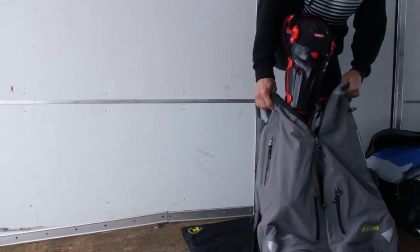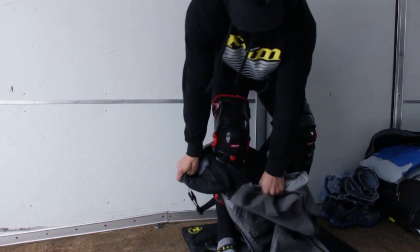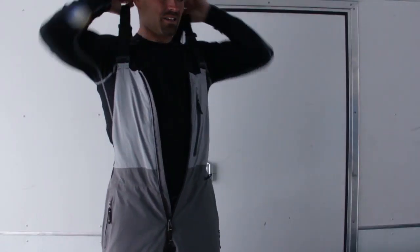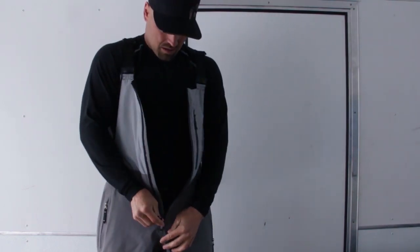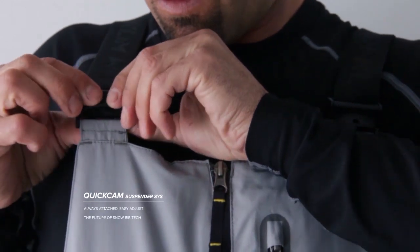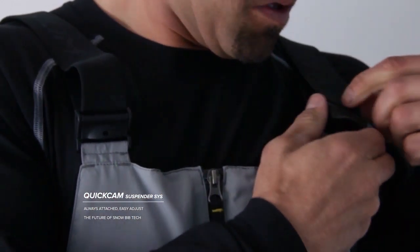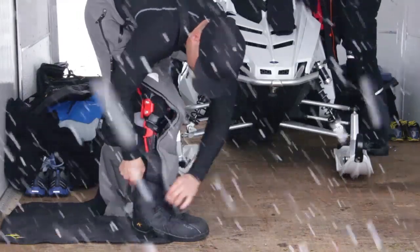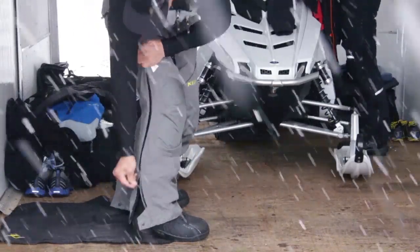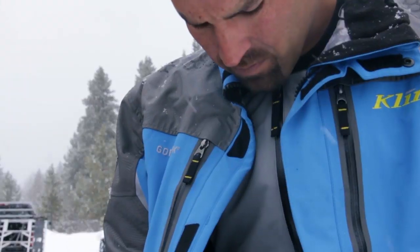The brand new Togati Bibb got the same reinforcements of Cordura overlays as the Valdez in the knee and inner boot. The upper bib is outfitted with a lightweight nylon Taslin that attaches to a shorty quick cam suspender system that's easy to adjust. The redesigned thigh vents are better at regulating temperature, and the overall style complements the Valdez seamlessly.